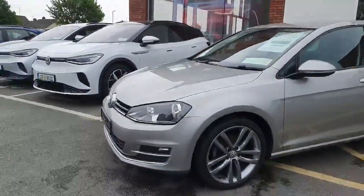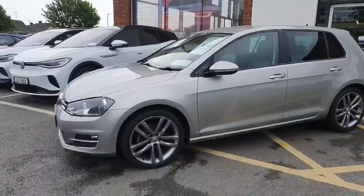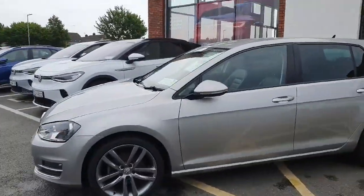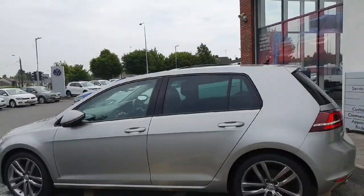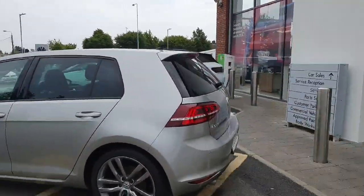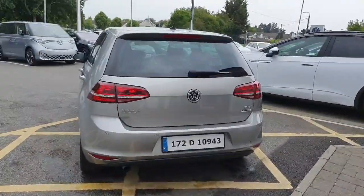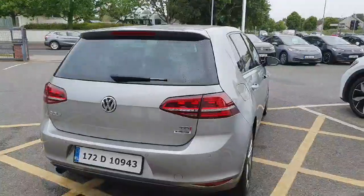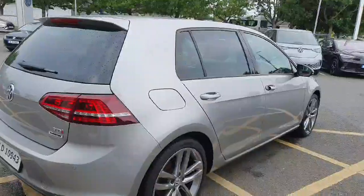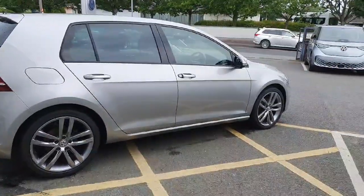As you would expect, there are some upgrades here: upgraded alloy wheels, electronic folding mirrors, heat-absorbent tinted glass to the rear, and rear parking sensors. These rear parking sensors are attached to a full-colour rear-view camera — very rare to see in a 2017 car. Those alloys are absolutely stunning on it too.